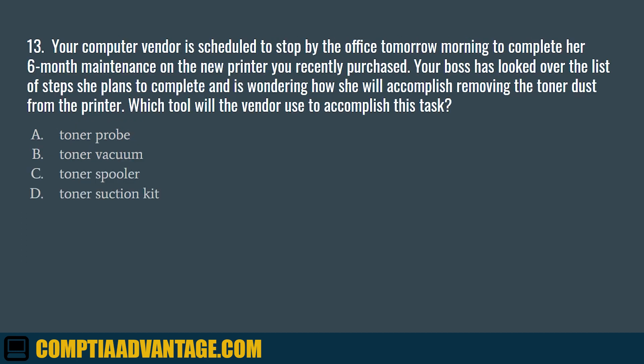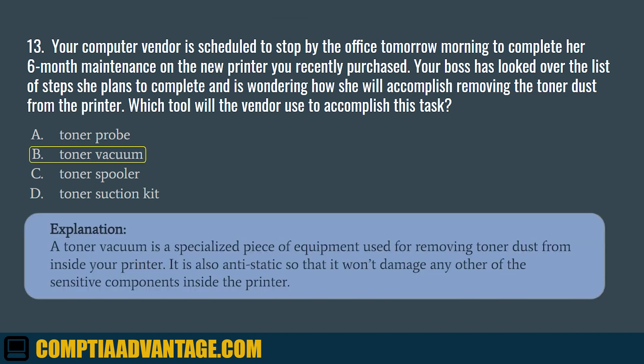Question 13. Your computer vendor is scheduled to stop by the office tomorrow morning to complete her six-month maintenance on the new printer you recently purchased. Your boss is wondering how she will accomplish removing the toner dust from the printer. Which tool will the vendor use to accomplish this task? A. Toner probe. B. Toner vacuum. C. Toner spooler. D. Toner suction kit. The correct answer is B. Toner vacuum. The toner vacuum is a specialized piece of equipment used to remove toner dust from inside your printer. It is also anti-static, so it won't damage any of the sensitive components inside the printer.